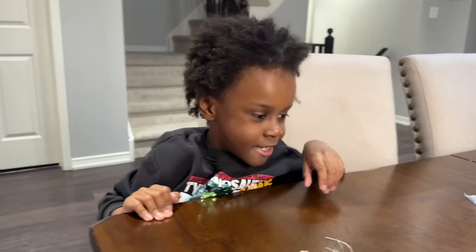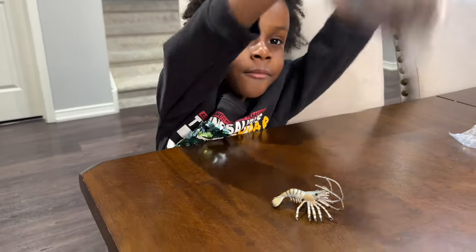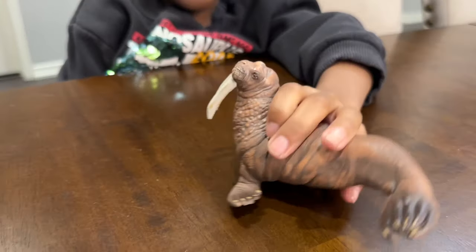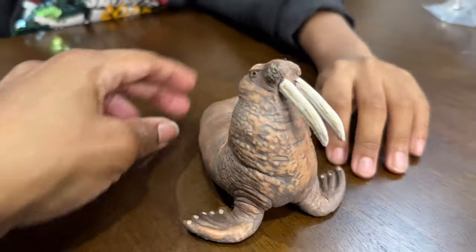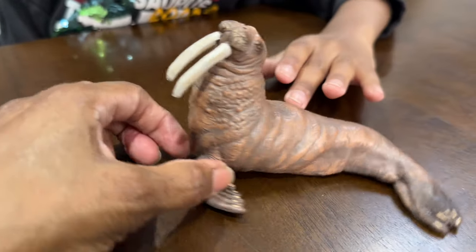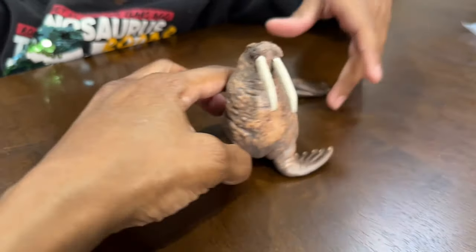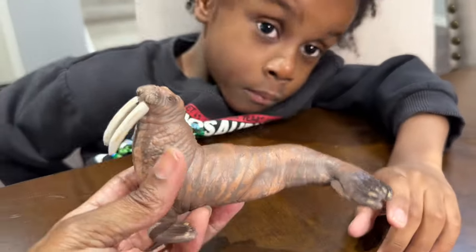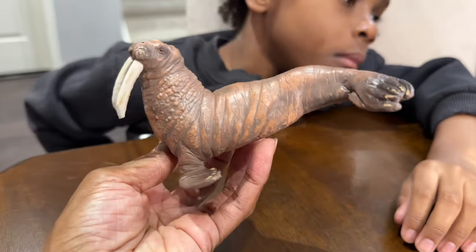All right, what's next, Mace? The next one is big and big and it has tusks. Big with tusks — what is it called? The walrus! Whoa, the biggest sea lion of all. Look at its giant tusks — they use these tusks as tools. And their babies are called calves, and when the babies are born, guess how much they weigh — 130 pounds!